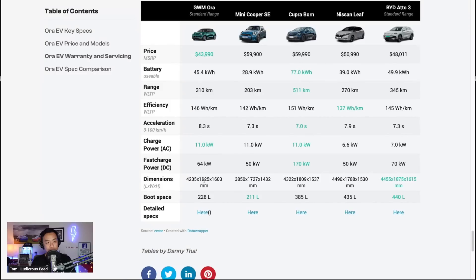Looking at the dimensions, the Aura is certainly bigger than the Mini Cooper in length, width, and height. It's about the same size as the Cupra Born, just a bit taller. Compared to the Nissan Leaf it's fairly similar — a bit shorter and wider. Against the Atto 3, it looks smaller all around in height, width, and length. Boot space is smaller than the BYD Atto 3, bigger than the Mini Cooper, and smaller than the Cupra Born.